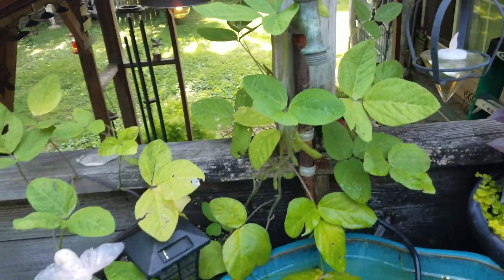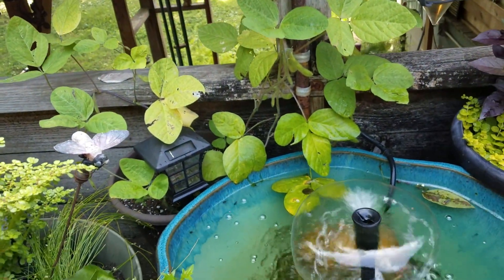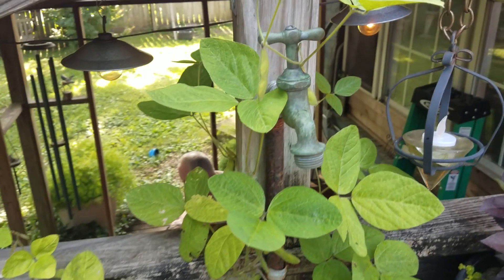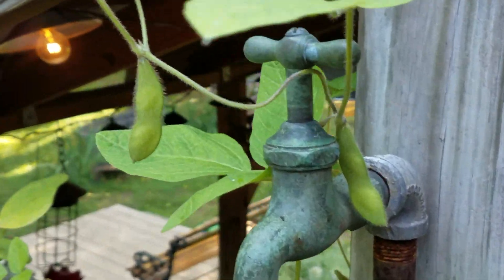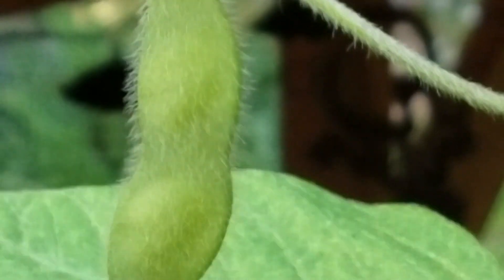I wanted a vine that will grow around my fountain, so I got some Adamale vines. Look what I've already got growing — pretty cool!